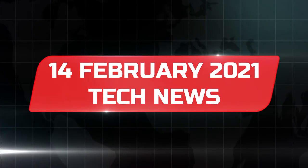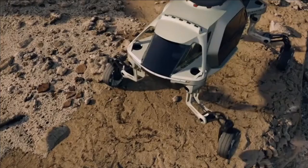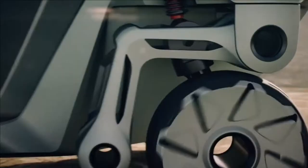Hey guys, Puneet here. Let's check out the trending tech news of this week. The first update is coming from Hyundai's Tiger vehicle, that rolls smoothly and walks around obstacles. Nowadays vehicles can warn us of potential collisions, they can park themselves and change lanes. At times it seems like there's not much room for improvement.